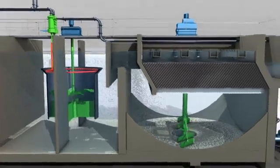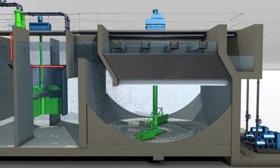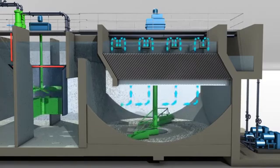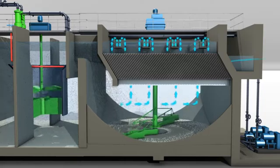There, the microsand ballasted flocs settle quickly to the bottom, whereas clarified water rises through the lamella, pours into a series of collection troughs, and then into the common effluent launder.